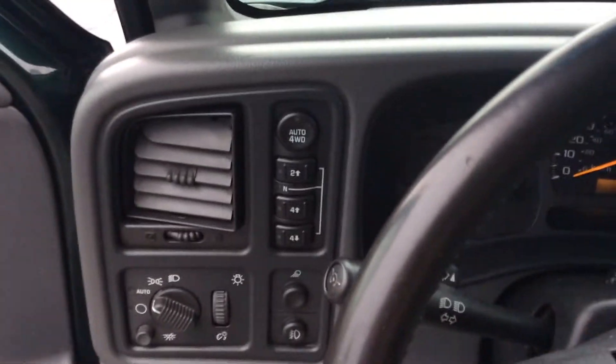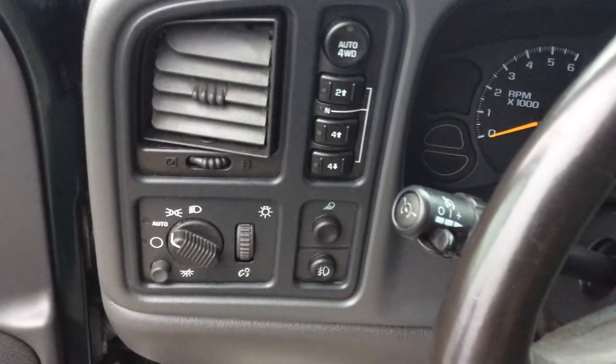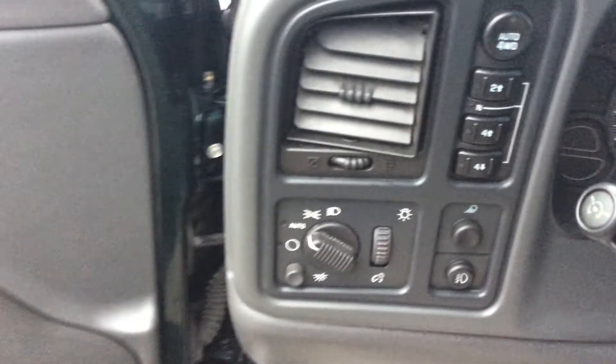Your four wheel drive settings are all right here, as well as all of your cruise control right on the end there. And your lights are controlled there.